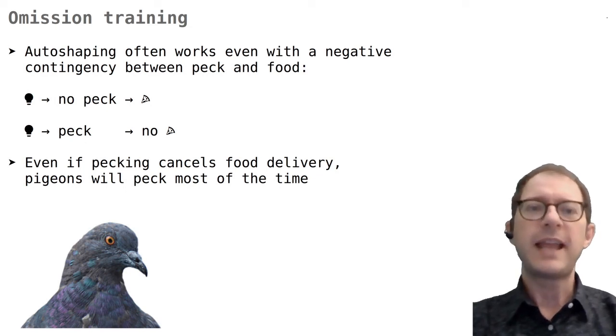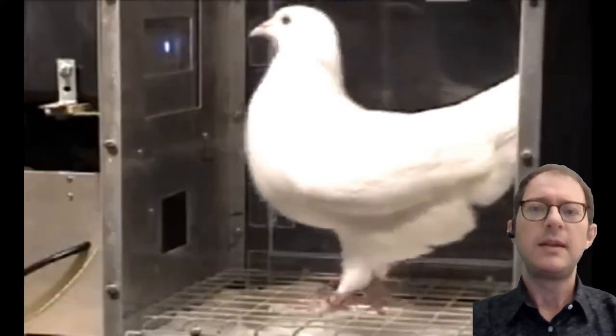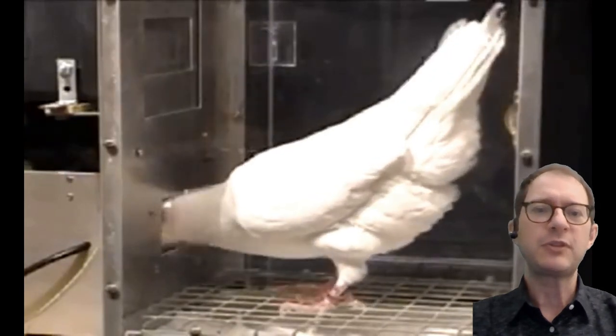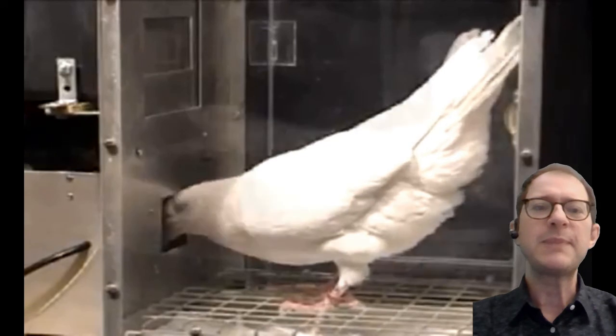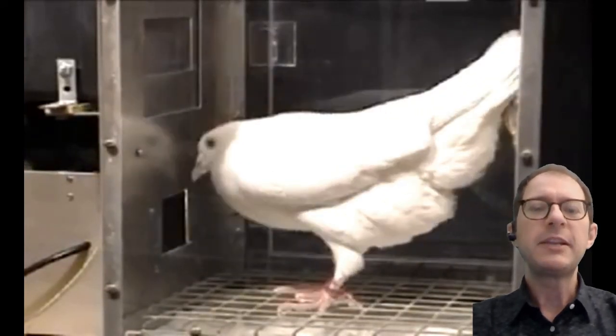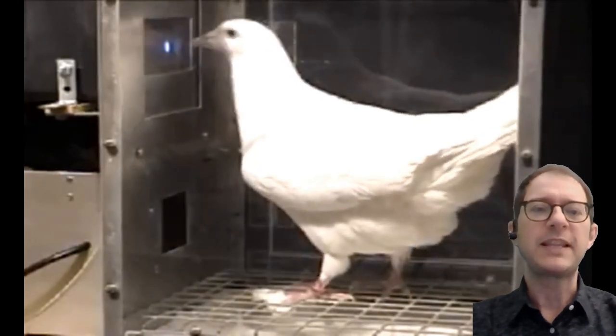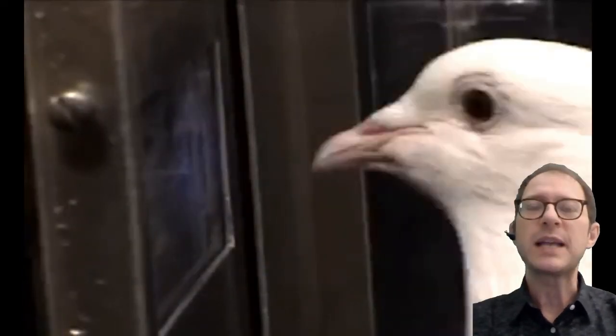Psychologists went even further and ran experiments where the pigeons get food only if they don't peck. This is called an omission training procedure. We know from our lesson on contingency and contiguity that this is a negative contingency between pecking and food delivery — you get food only if you don't peck. These negative contingencies usually mean that the animal will not learn the behavior. But it seems that pigeons really like to peck. It is typical of these experiments that the pigeon pecks about half as much as it would under a normal auto-shaping procedure, meaning many lost food opportunities. It looks like the pigeon is trying really hard not to peck, but nevertheless does so at least some of the time. It is like there is a part of the pigeon's brain that understood that not pecking is the right thing to do, but this part cannot fully control the urge to peck.